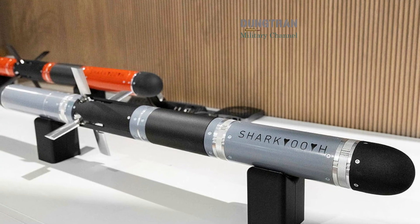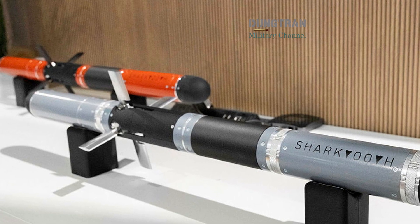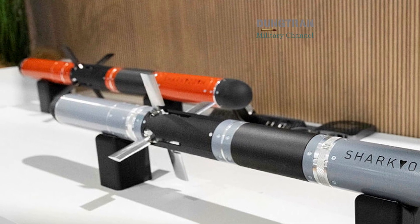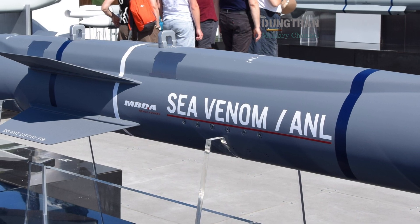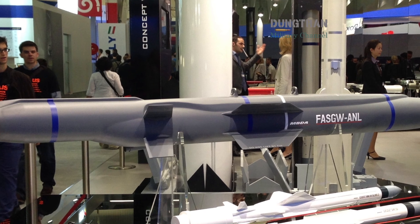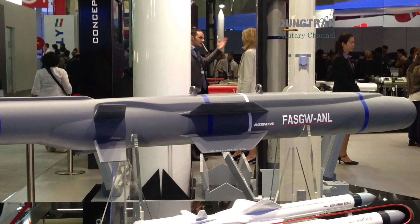And finally, modularity — the ability to swap seekers, warheads, or propulsion units across designs — reduces R&D cycles and allows shared production between British and Australian factories. Sea Venom, the lightweight anti-ship missile now entering Royal Navy service, is a perfect prototype for this logic. Compact, networked, and adaptable, it demonstrates how small missiles can deliver strategic impact through connectivity rather than size.